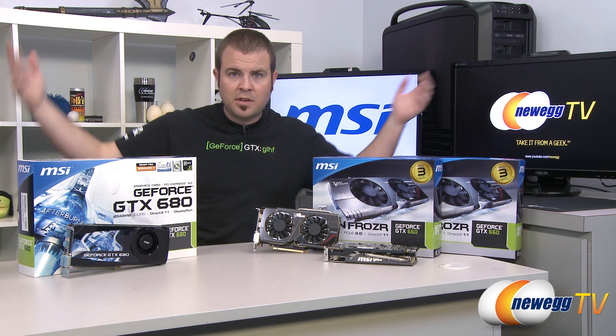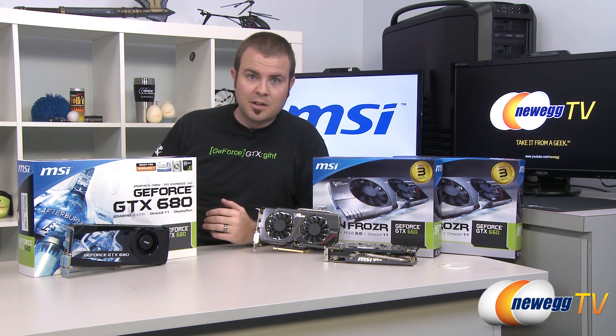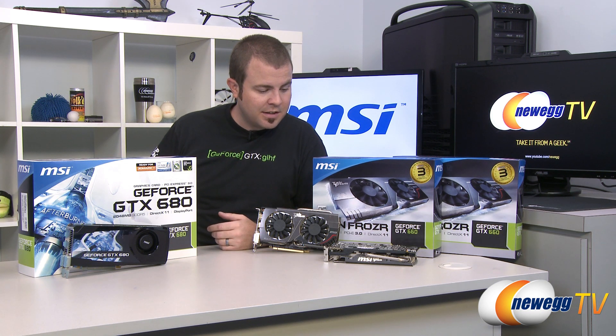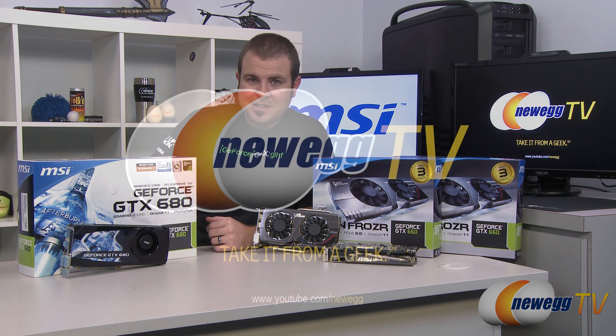So bear that all in mind. I hope this video has helped you guys out a little bit more with that buying decision. I'm Paul with Newegg TV. If you enjoyed this video you can find more on our Newegg YouTube channel — and don't forget to subscribe while you're there. Thanks a lot for watching everyone, we'll see you next time.